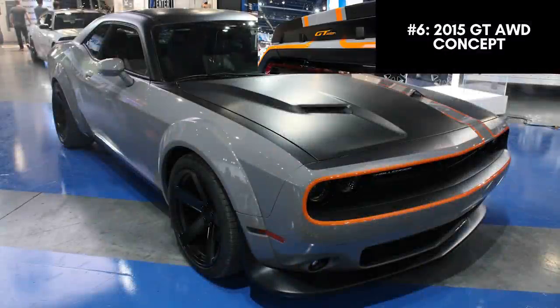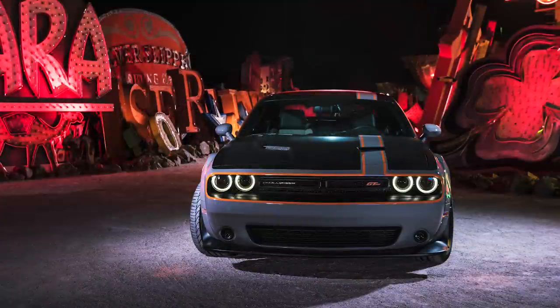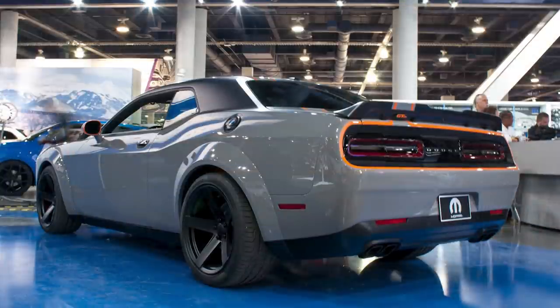Two years later at the 2015 SEMA show, Dodge came out with a vehicle that really turned a lot of heads — the Dodge Challenger GT AWD concept. Not only did this feature a Hemi with AWD, but it was also the first Challenger to feature a wide-body kit from the factory, a similar look later used for the Demon and then the wide-body models. This was a one-of-a-kind concept, as people had been asking about an AWD Challenger for years. There was an AWD Charger RT from 2006 to 2014, but the Challenger never got the same treatment.